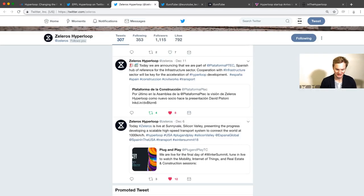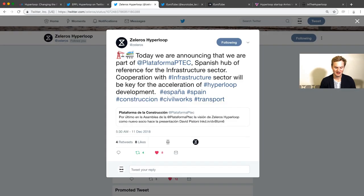Zelleros Hyperloop is working hard and they've been finding new partnerships for infrastructure, so I just wanted to give them a shout out. Zelleros' Spanish team were a part of the SpaceX pod competition but now they're an actual company, so good job.